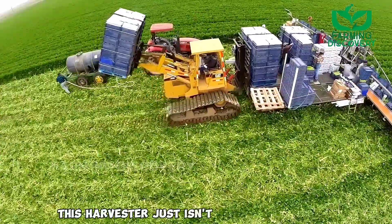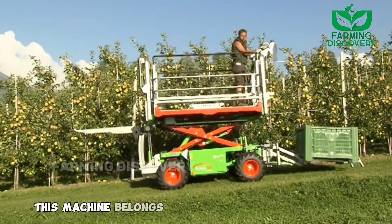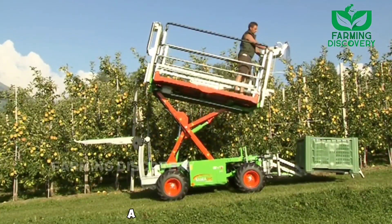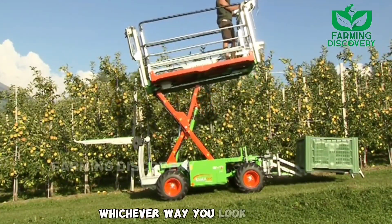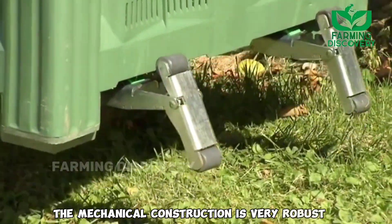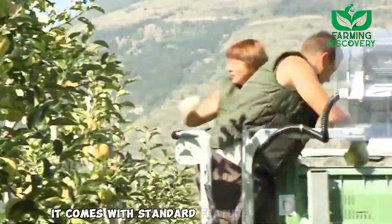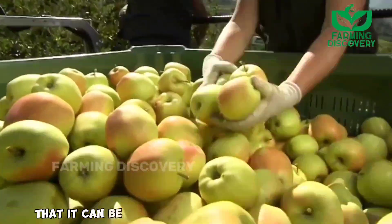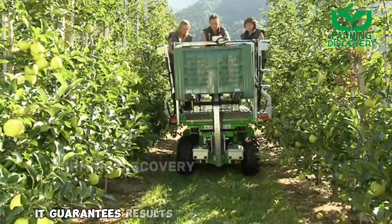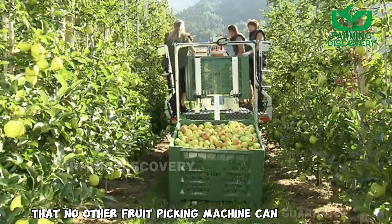This harvester isn't limited to celery. It belongs to the latest generation of fruit-picking machines with conveyor belts — a universal machine whichever way you look at it. The mechanical construction is very robust, guaranteeing stability under all circumstances, with standard features so complete that it can be used for all operational activities. It guarantees results both in yield and quality that no other fruit-picking machine can guarantee.